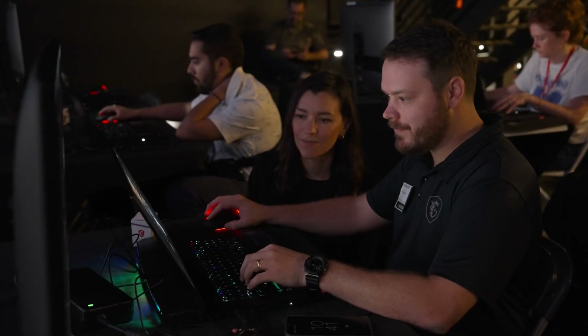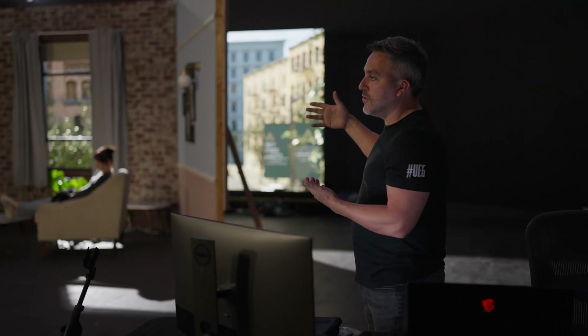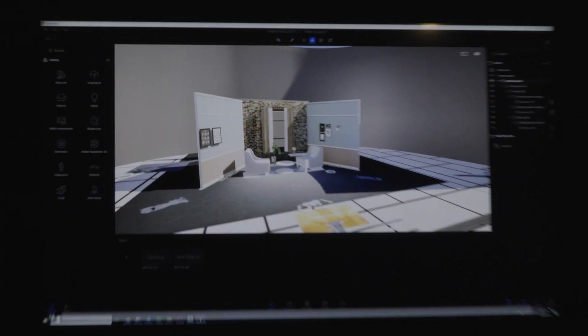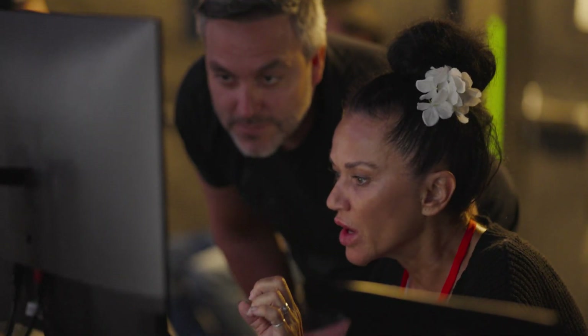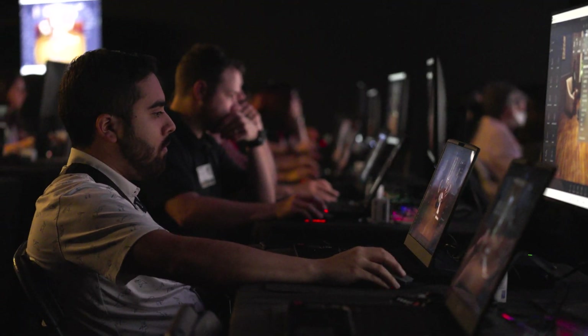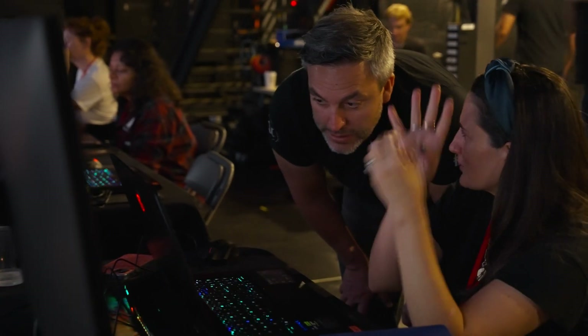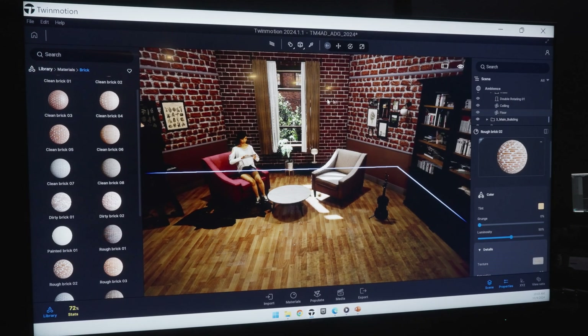We don't do this in a vacuum. We do this with the DPs, directors, producers, and everyone who's a stakeholder in what that scene is actually going to look like and what that final frame will be. It gives us the ability to give them not just one nice concept rendering of a shot — we can look at the scene from all angles. Including visual effects; we're now working directly with the VFX team, handing over our Twinmotion files, setting up previs shots, and they're able to join us at the front end instead of doing it all in post. It's insanely valuable.